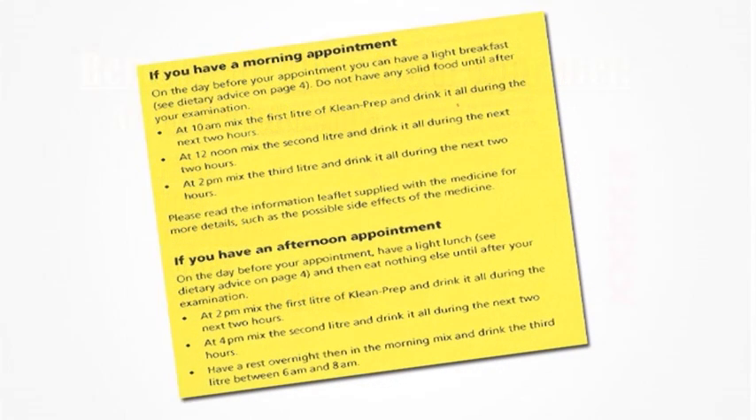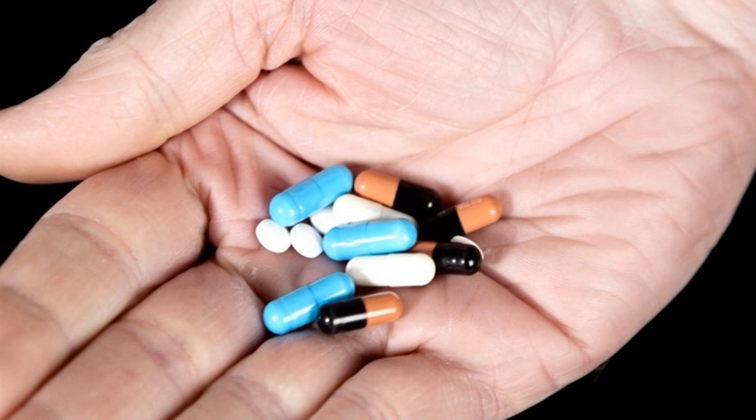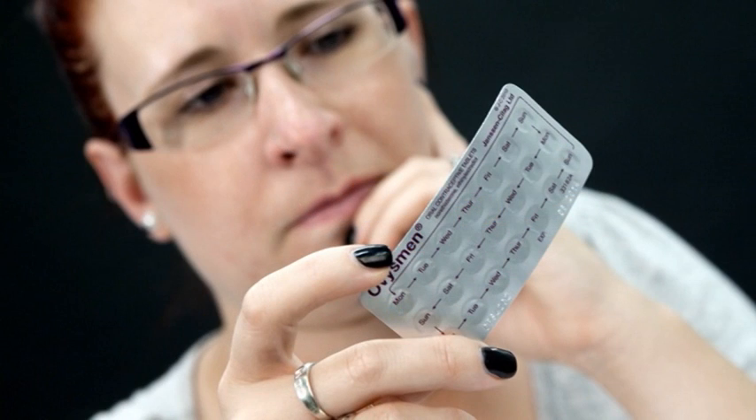The times at which you will need to take your preparation are stated in the leaflet, depending on whether your appointment is morning or afternoon. Do not take any solid food for at least two hours before the bowel preparation. Oral medication should not be taken within one hour of taking the bowel cleanser, as it may be flushed from the gut and not absorbed properly. Ladies, please be aware the preparation may make your contraceptive pill unreliable.